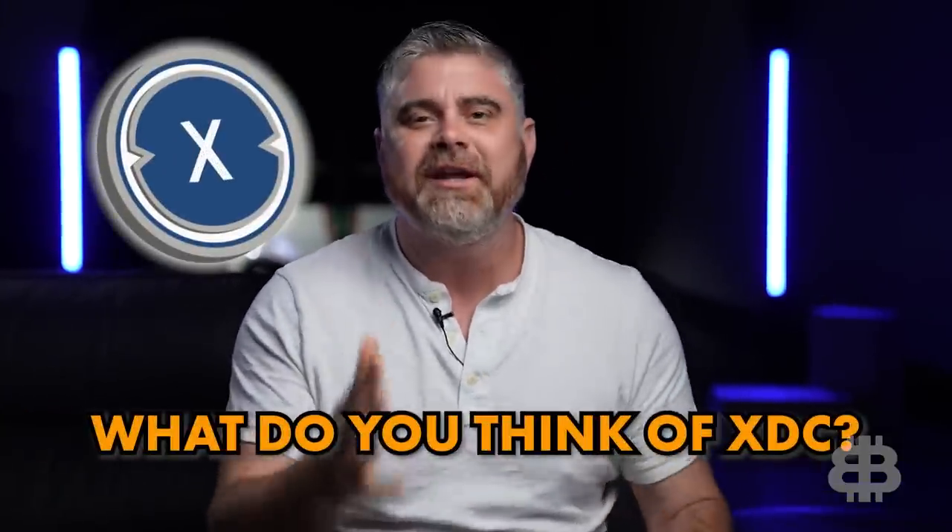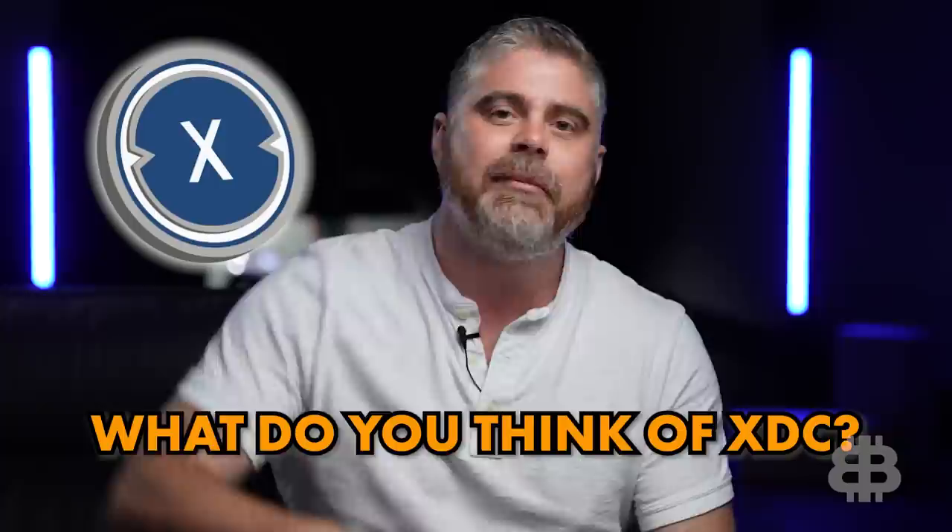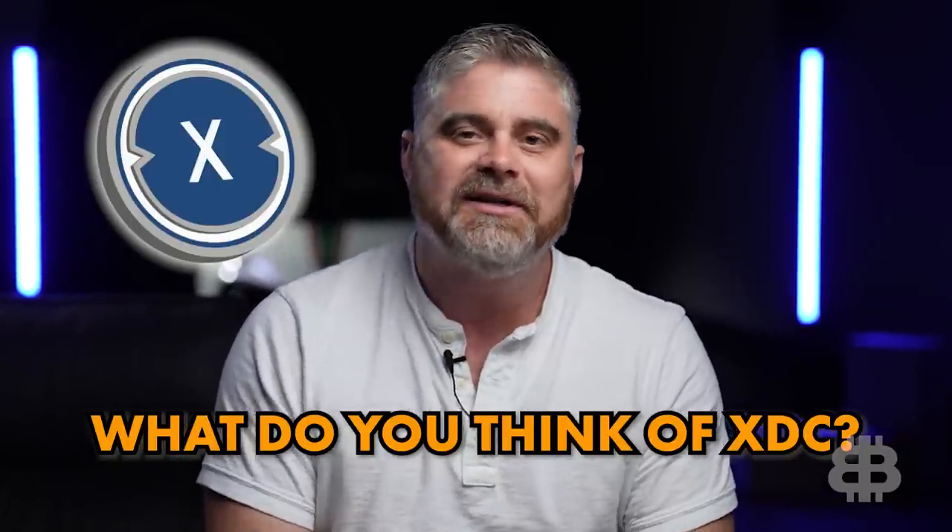I want to know — what do you think about XDC? Is this your first time hearing of it? Are you in the community? Drop those comments down below. Can't wait to hear your thoughts and to dive deeper into those ISO 20022 coins, because it's very interesting what is coming. I think all these coins are going to get a big benefit. That's all I got — be blessed. BitBoy out.